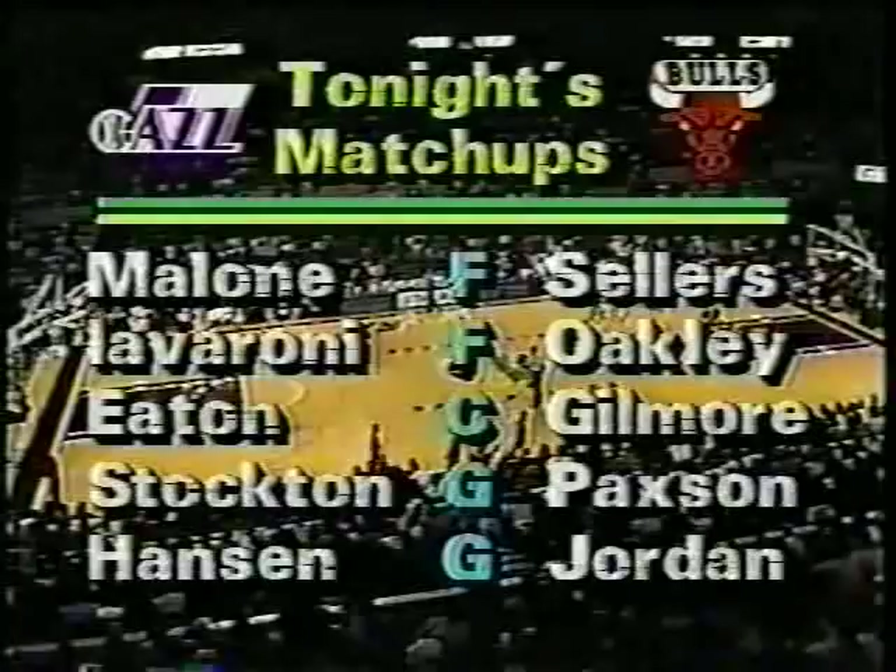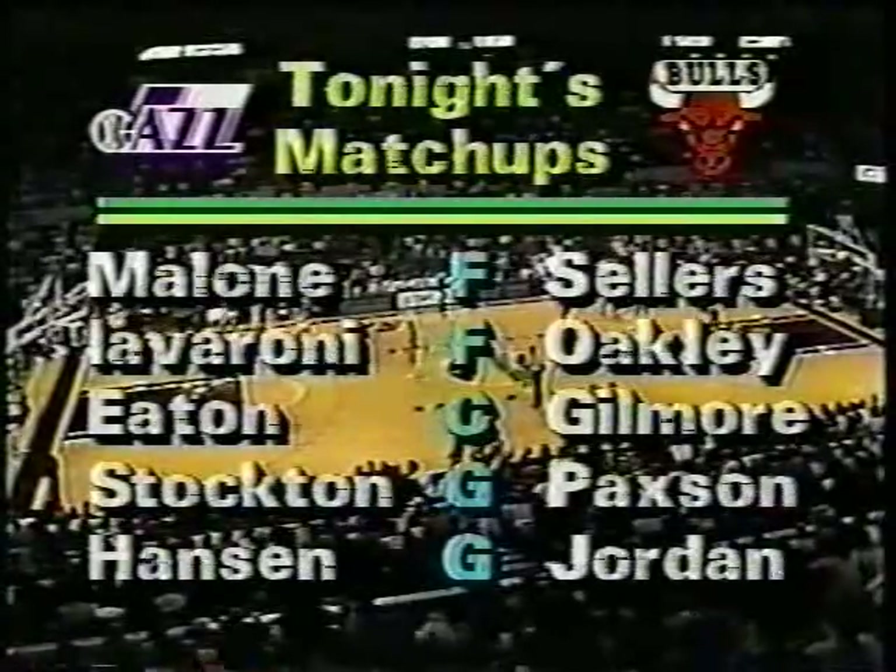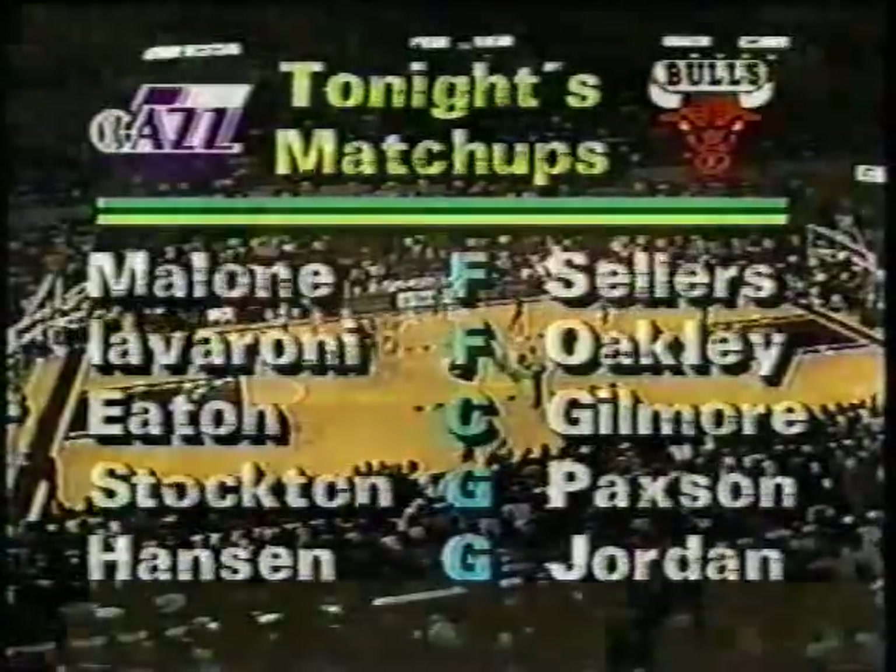Hanson against Jordan tonight — that should be a tough matchup, and in particular for Bobby, because Jordan is the NBA's leading scorer. Bobby Hanson. That ties it up at two, and Malone gets the assist. And quickly, Jordan down the alley.